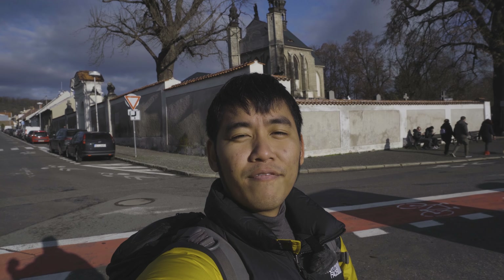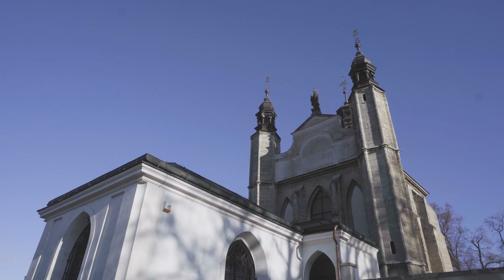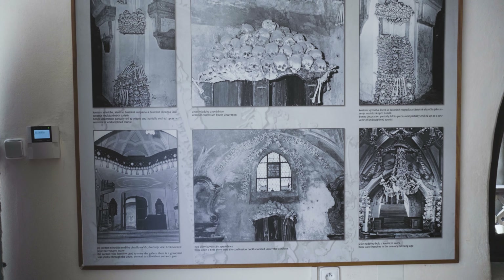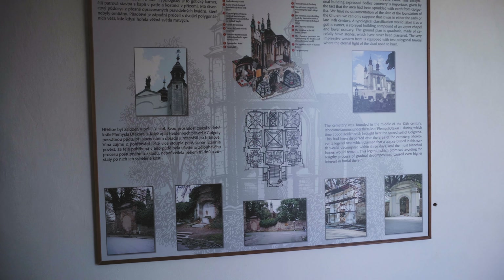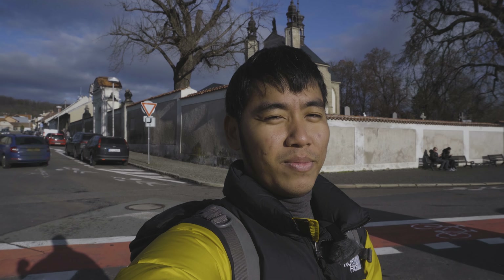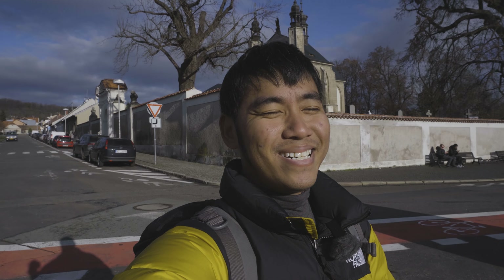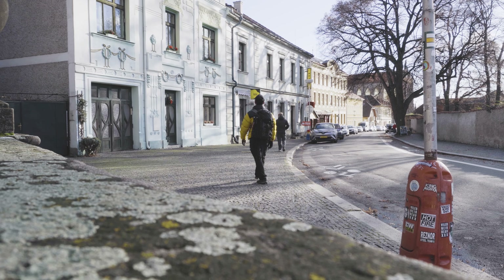We just arrived in Kutná Hora and behind me is what you call the Bone Church, which is a church decorated by real human bones. Very eerie — we're not allowed to take any photos or footage inside but it was definitely a sight to see. Very interesting to see all those decorations with real bones, but quite creepy.